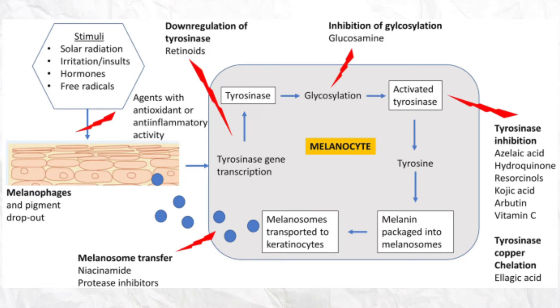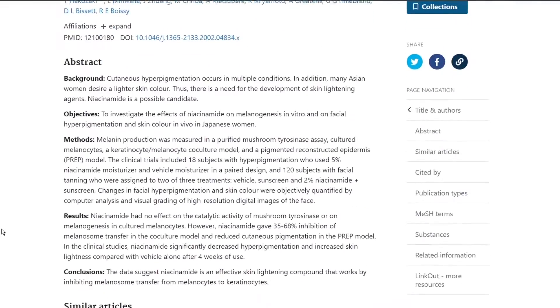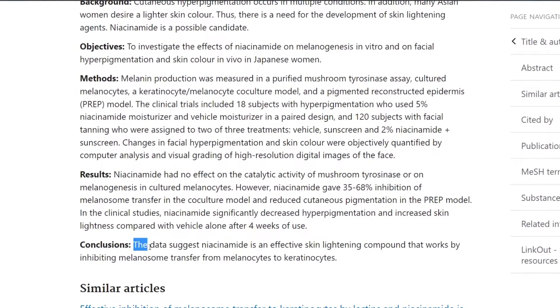If this pathway continues, your melanin gets packed into melanosomes — those tiny organelles inside the melanocyte that synthesize the pigment. Then the melanosomes start to move into the keratinocytes, which are your typical basic skin cells. Here's what I want you to pay attention to: the melanosome transfer. Niacinamide comes in as the last part of this pathway and blocks that melanosome transfer so pigment can't reach your skin. We have data to support that — niacinamide is an effective skin-lightening compound that works by inhibiting melanosome transfer from melanocytes to keratinocytes, exactly what the diagram depicted.